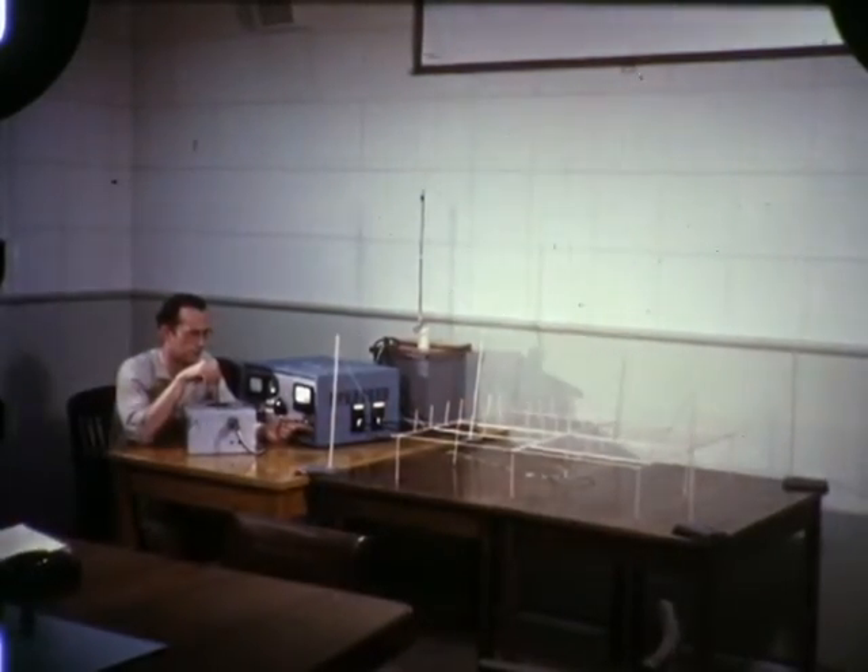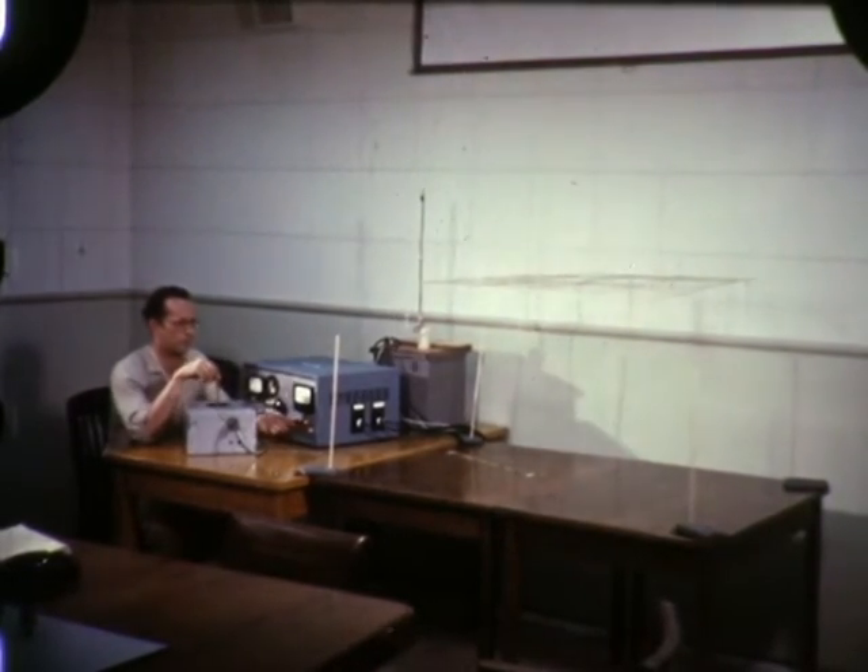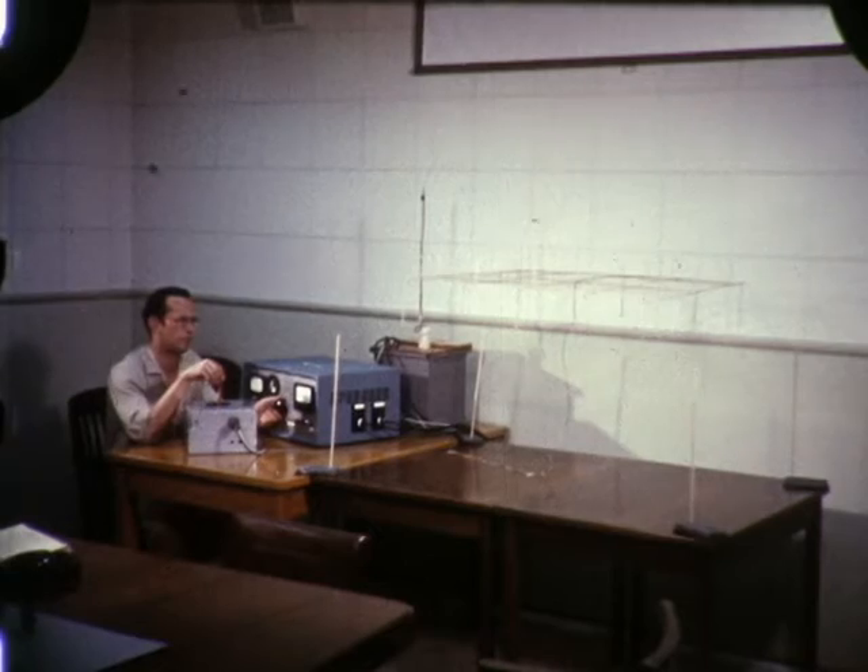Note the sudden takeoff of the model on application of full power, followed by the tethered hovering and the controlled descent.